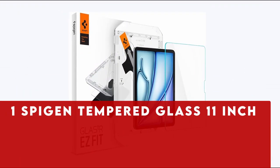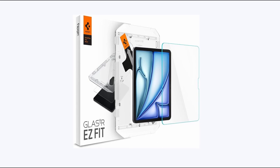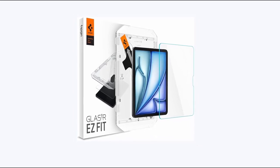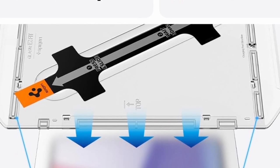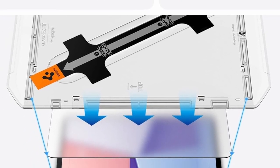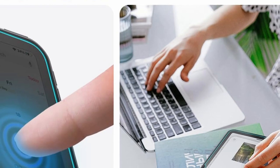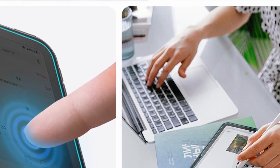At number 1 is Spigen Tempered Glass 11-inch. It features 9H hardness as the durability rating for tempered glass, an automatic alignment tool that is unique and easy to set up, and an oleophobic coating for everyday resistance against fingerprints. Touch responsiveness ensures easy access and no waiting. It is compatible with the 11-inch Spigen iPad Air case and is made specifically for the iPad Air 11-inch M2 2024.